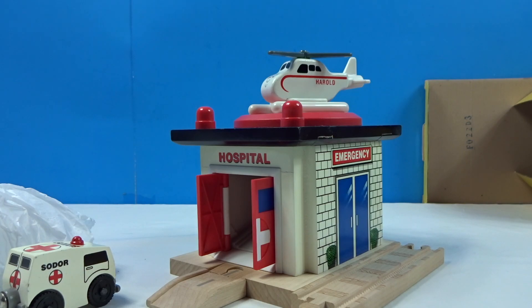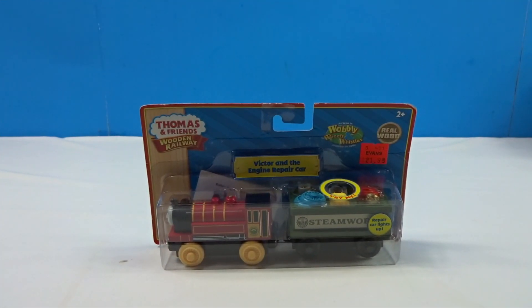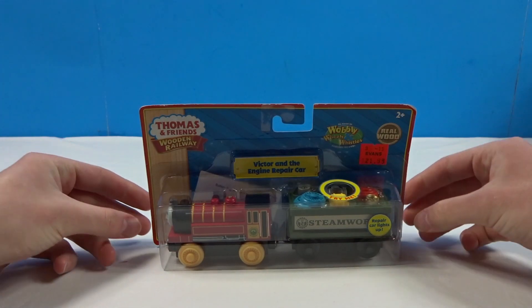Here is the hospital — it's in pretty good shape all things considered. Let's put it together real quick: track goes there, ambulance inside, and then Harold comes and lands on top and the ambulance rolls out to the rescue. That is really cool. Thank you very much — I will be sure to use this in a layout or a set.